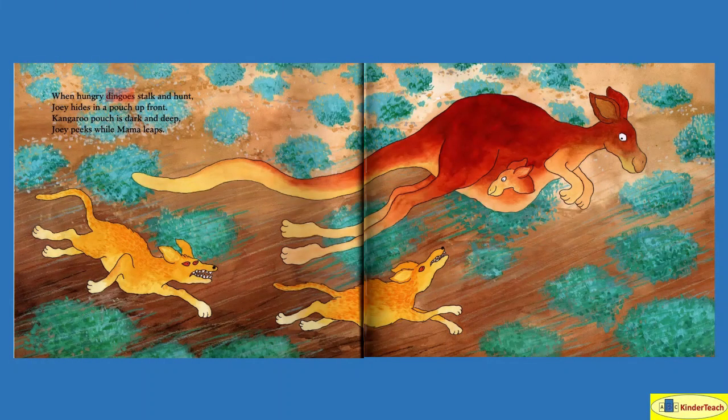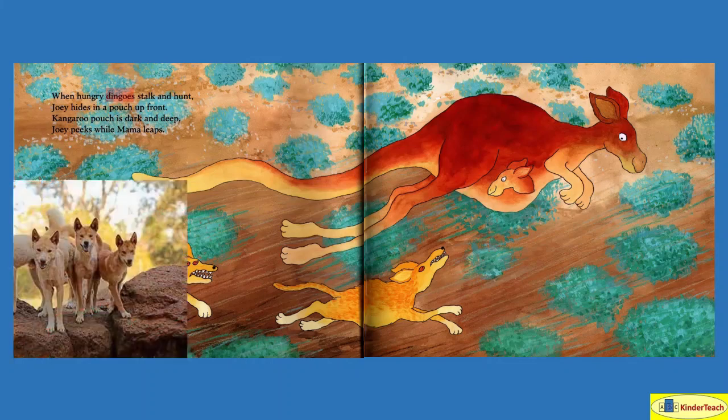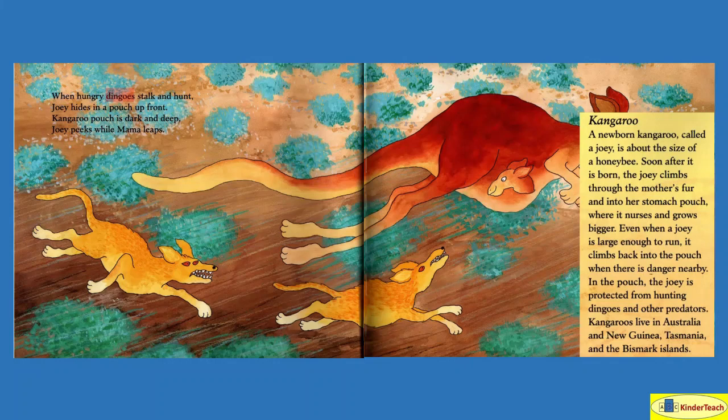When hungry dingoes stalk — which means look for and hunt — and a dingo looks like a dog, they're just really wild dogs — Joey hides in the pouch up front. Kangaroo pouch's dark and deep. Joey peeks while mama leaps.